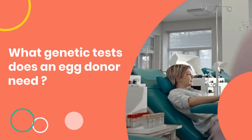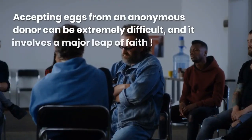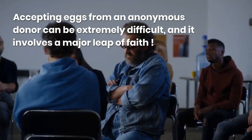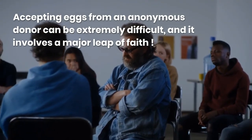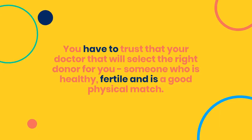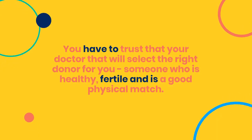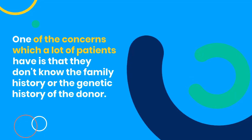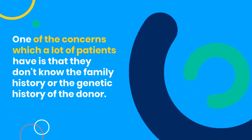What genetic tests does an egg donor need? Accepting eggs from an anonymous donor can be extremely difficult, and it involves a major leap of faith. You have to trust that your doctor will select the right donor for you — someone who is healthy, fertile, and is a good physical match. One of the concerns which a lot of patients have is that they don't know the family history or the genetic history of the donor.